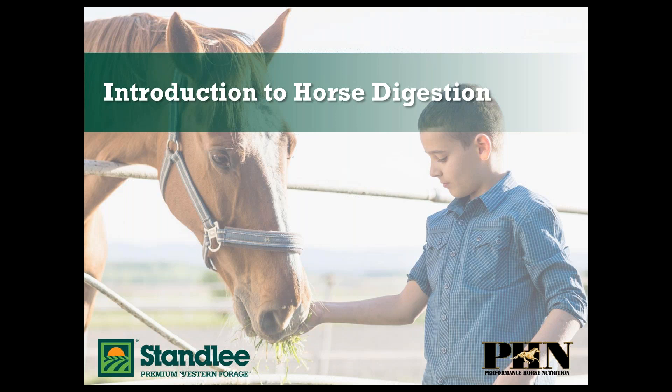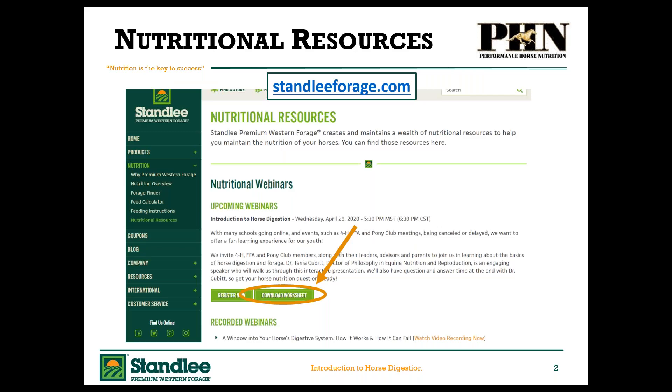Today we're going to be covering an introduction to horse digestion and forage. If you haven't had a chance yet to download the worksheet that goes along with the presentation, you can download it from the handout section in the control panel of this webinar, or head over to our website at stanleyforage.com under nutrition and then nutritional resources. Towards the top under nutritional webinars, you can download the worksheet. As a thank you for tuning in, we're going to be drawing a couple of winners for free product coupons at the end of the webinar, so stick around.